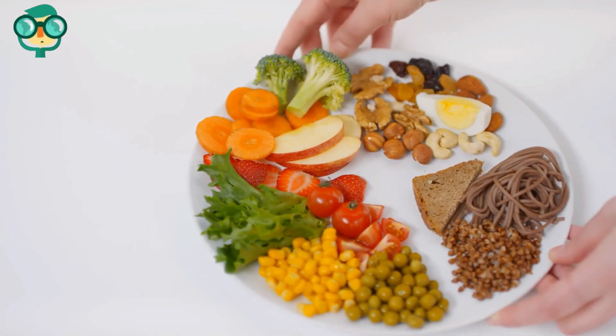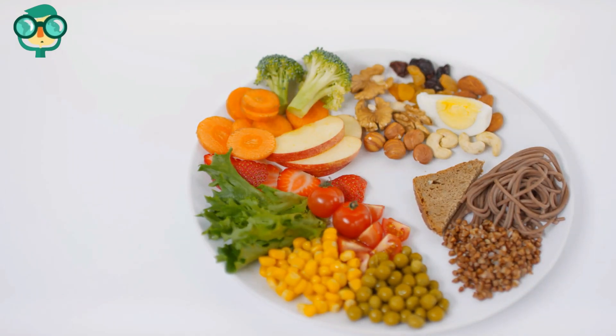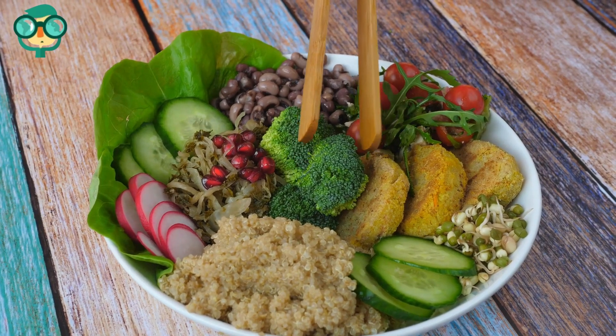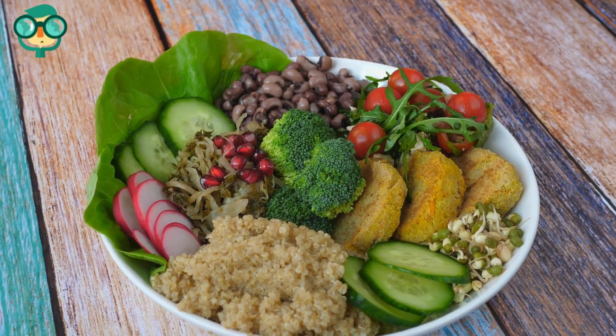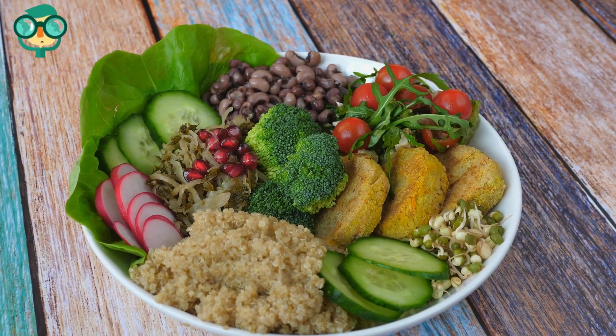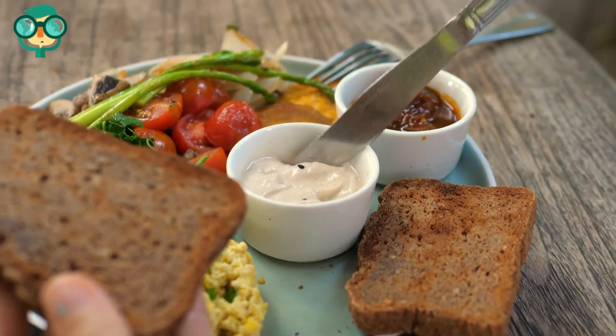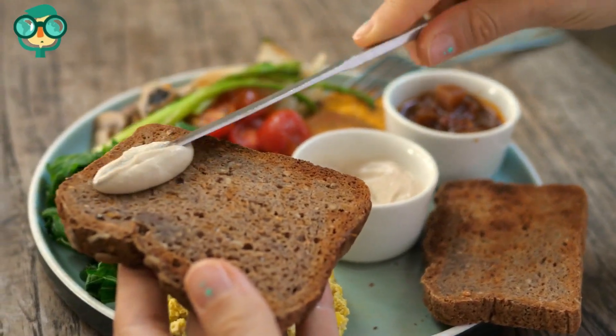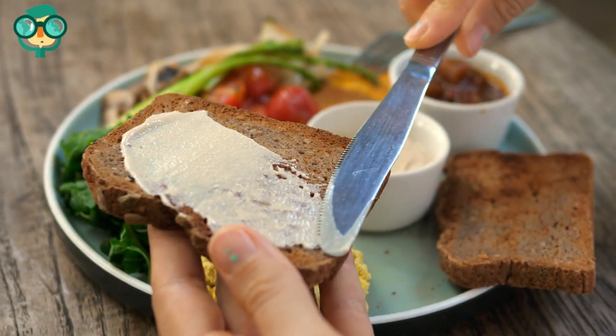Eat meals at regular times to prevent low blood sugar. Low blood sugar, or hypoglycemia, occurs when your body doesn't have enough nutrients, and a headache is a common symptom. Keep your body nourished with regular, balanced meals. Don't get into the habit of skipping meals, especially breakfast. This denies your body nutrients and can trigger a headache.